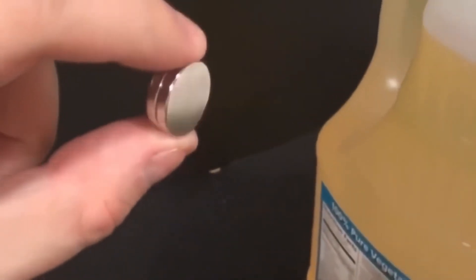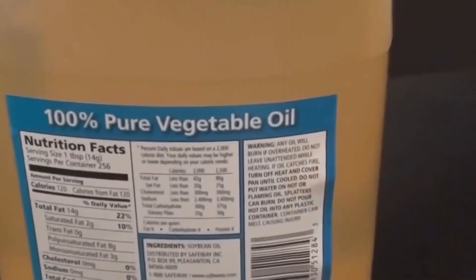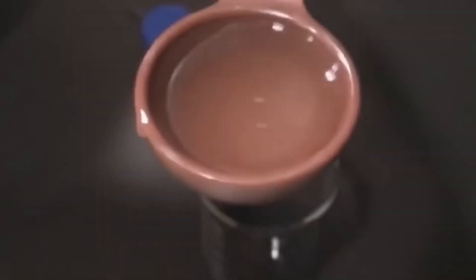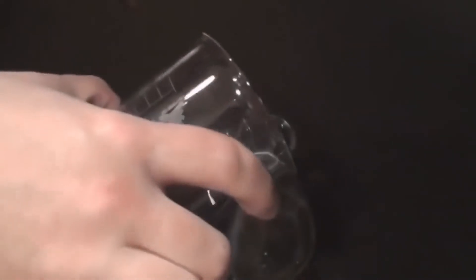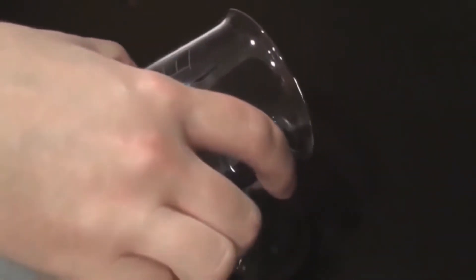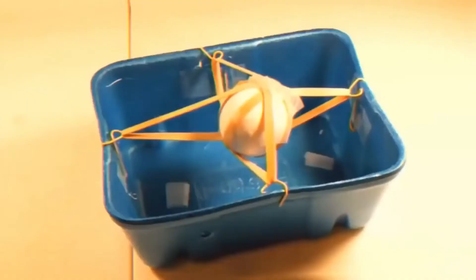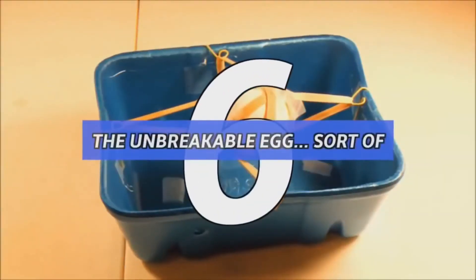Number 7: liquid magnet. For this, all you need is MICR toner — just visit a nearby Staples — a rare earth magnet, and some vegetable oil. Mix about 50 milliliters of toner with a container and two tablespoons of vegetable oil, mix it well, then pour it into a smaller clean container. Now use the rare earth magnet to test the substance. If you did it properly, you can guide the ferrofluid wherever you like. Don't mind the spikes and be aware of potential mess.